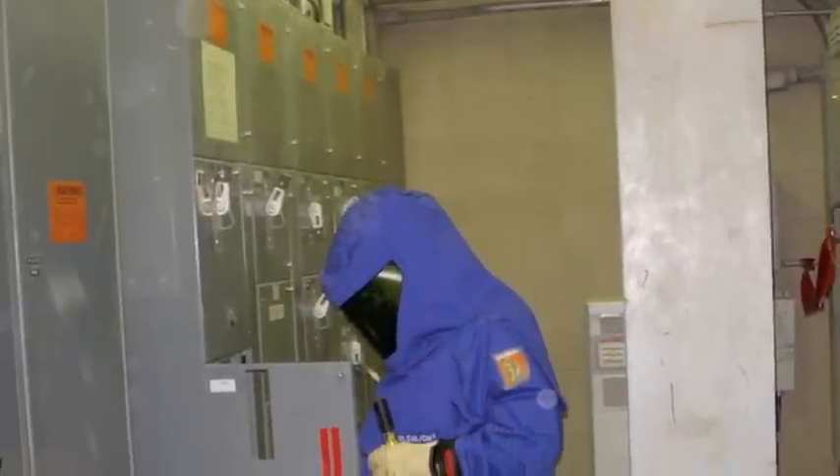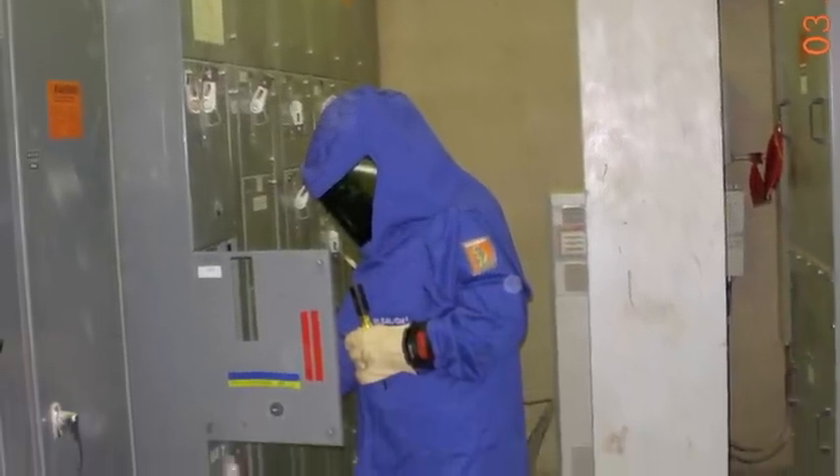I'm Scott Nyman with Power Source Engineering, and this video will give an overview of arc flash hazards. Let's start with the end in mind. You want to keep your workers safe, and of course, you want to adhere to OSHA regulations.